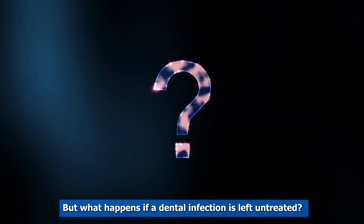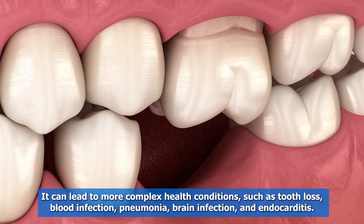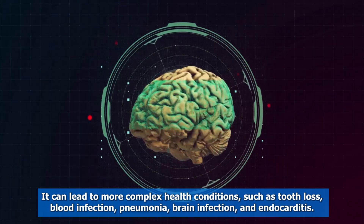But what happens if a dental infection is left untreated? It can lead to more complex health conditions, such as tooth loss, blood infection, pneumonia, brain infection, and endocarditis.